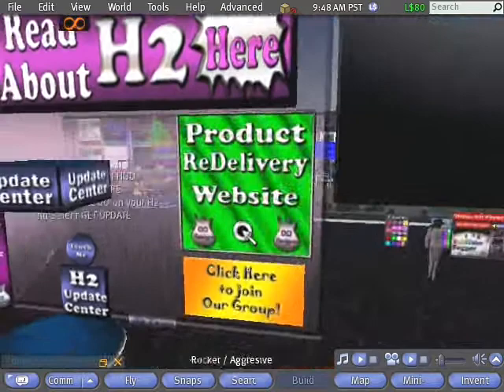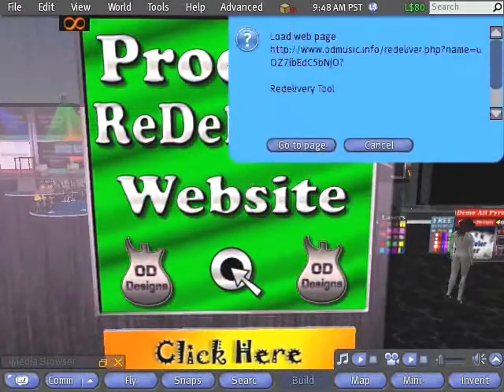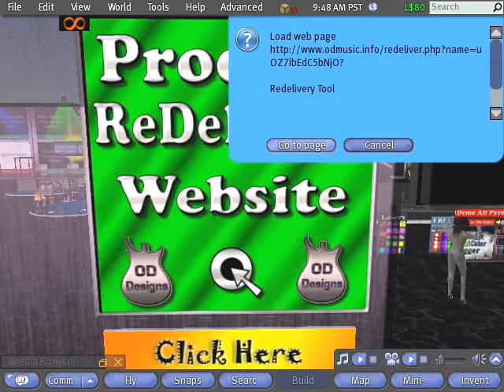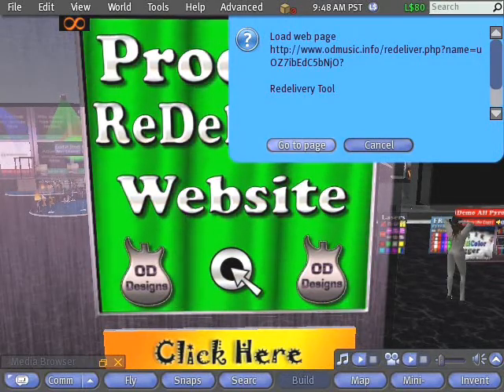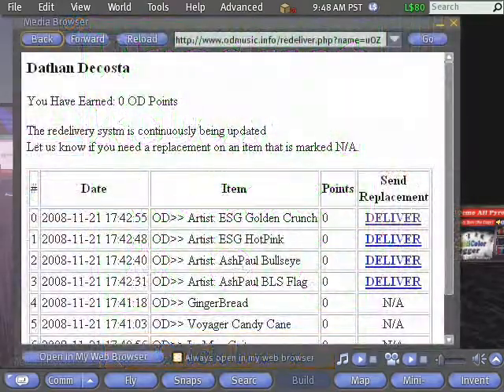Click on any green re-delivery sign throughout the store. A blue menu will appear in the top right hand corner of your screen. Click on Go To Page. You will be redirected to our website where you will see a list of all the OD items purchased in your avatar's name.